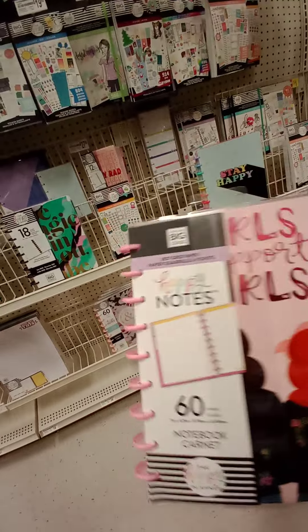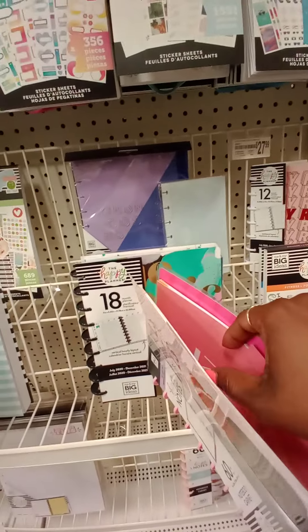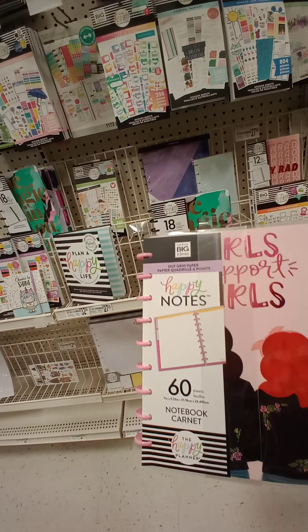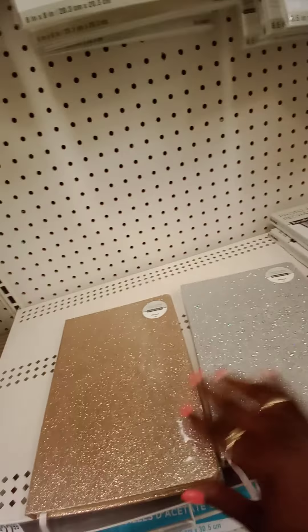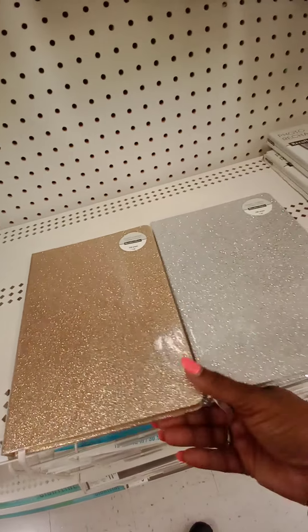I'm going to put this one back and grab this because I enjoy using the notes. Or I could just break down one of my other planners and put paper inside. No — I'm going to get that one too. Guys, I don't know what I'm going to do. Let's see which one is prettier. I like both of them though — it's so pretty.